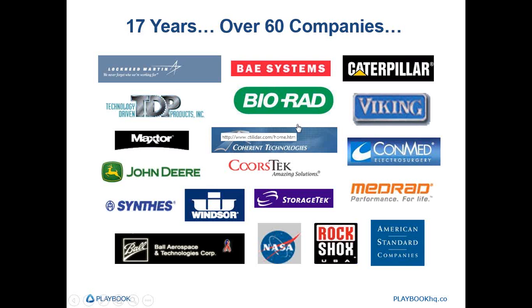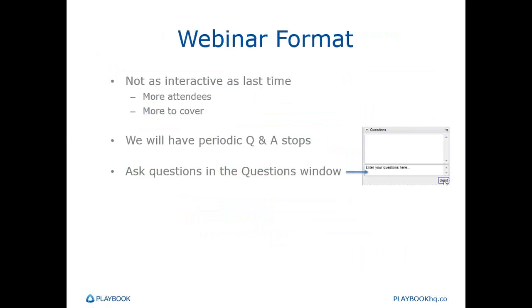With that, I'll hand it over to Eric Graves, our expert on making product development systems run faster. Thanks, Alyssa. Welcome back to those of you who were here last time, and welcome to the new people. We're going to have a little change in format this time — we got more people in this webinar and more to cover. So we're not going to have it be quite as interactive as before. We're still going to have two or three periodic Q&A sessions peppered through the webinar. As we go along, please enter questions in the questions window and we'll get to them periodically.